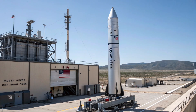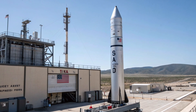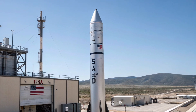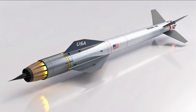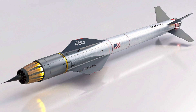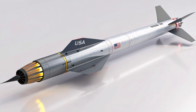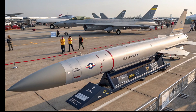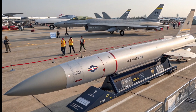The AGM-183 represents a dramatic shift in modern warfare strategy. Hypersonic weapons like this missile shorten the time from launch to impact, reducing an adversary's reaction window to mere minutes. It also poses unique challenges for current missile defense systems, because its maneuvering glide body can shift trajectory, making interception far harder than with traditional ballistic threats.